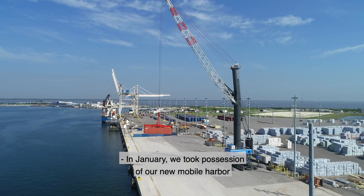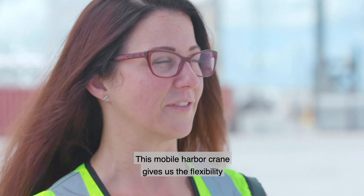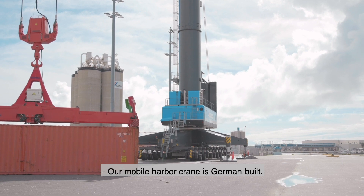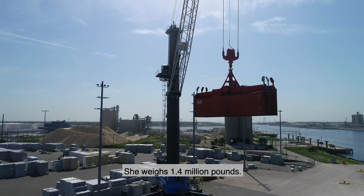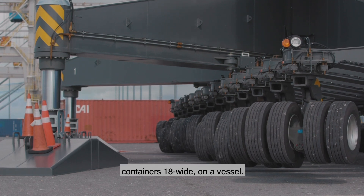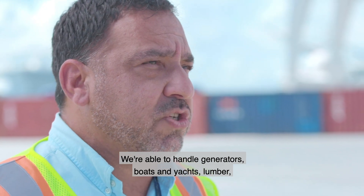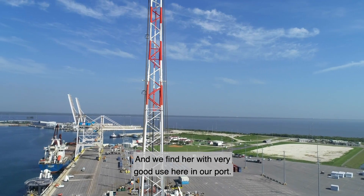In January, we took possession of our new mobile harbor crane, which is considered the largest in the United States. This crane gives us the flexibility to handle cargo such as bulk, break-bulk, and project cargoes, including rocket boosters and space components. Our mobile harbor crane is German-built, mainly hydraulic, and weighs 1.4 million pounds. We're able to move her from pier to pier on our north side. Her cargo capabilities include handling containers 18 wide on a vessel, space equipment, generators, boats and yachts, lumber, and break-bulk items — and we find her in very good use here in our port.